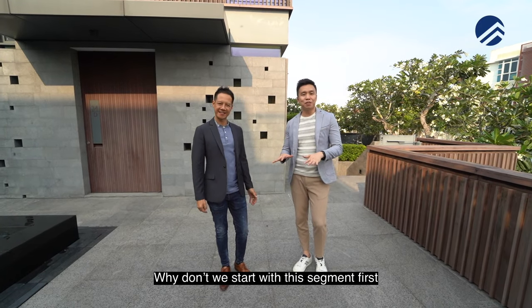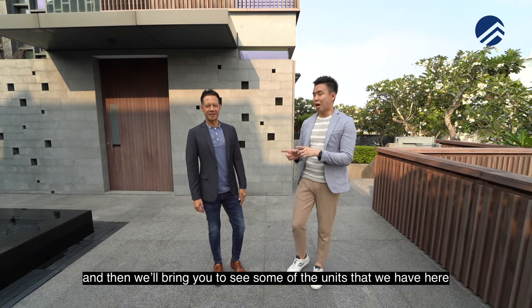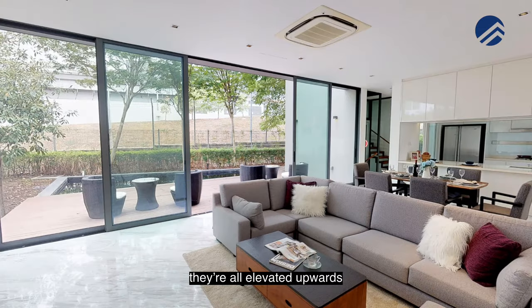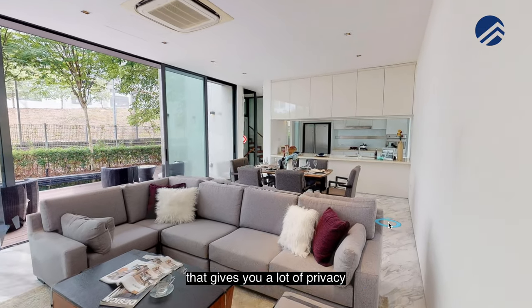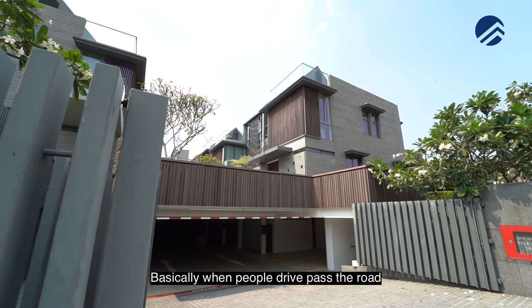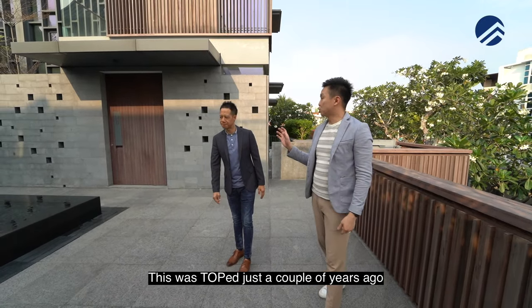Why don't we start with this segment first, and then we'll talk about the location, and then we'll bring you to see some of the units we have here. Firstly, level 1 of all 10 cluster homes here are all elevated upwards, so they are not on the ground level. That gives you a lot of privacy because your level 1 is elevated up — basically when people drive past the road, they can only see your basement. This was TOP just a couple of years ago.